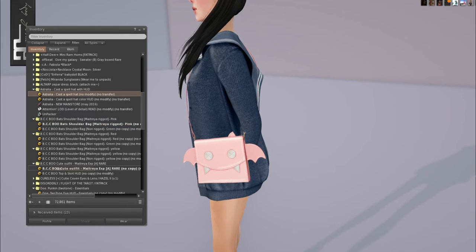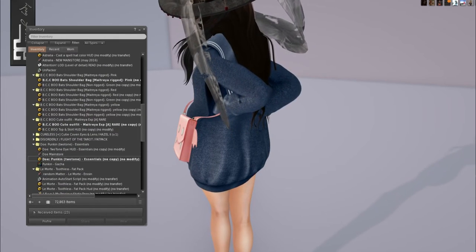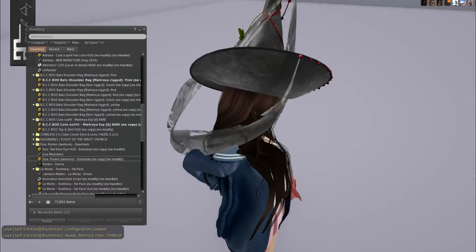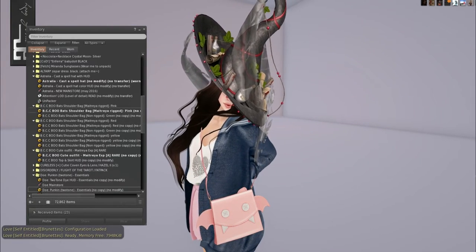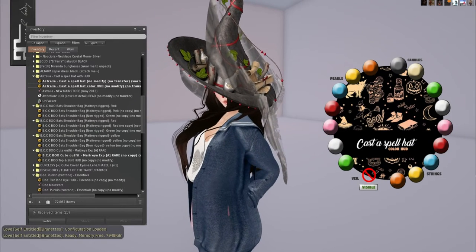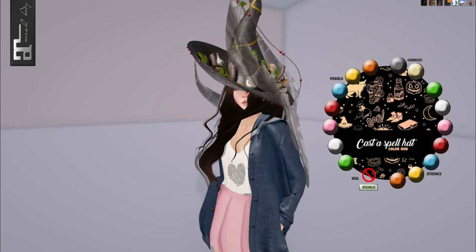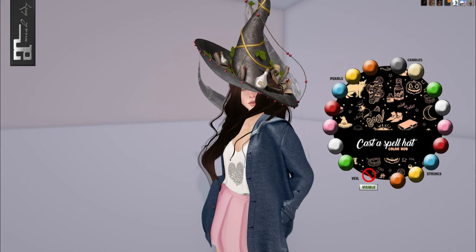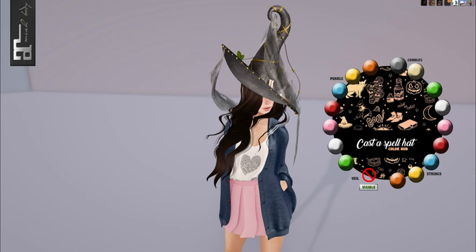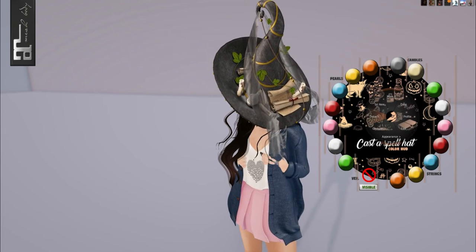Then we have Australia's Cast a Spell hat. I put on Love's hair again and it fits beautifully. Look how beautiful this freaking hat is — it is so pretty, the most elegant hat I've ever seen. The HUD lets you color the pearls in orange, yellow, blue, red, pink, white, and green. You can also hide the veil if you don't want it, and color the strings and the candles. I'm definitely going to be taking pictures of this later. Let's do yellow because it looks almost gold.